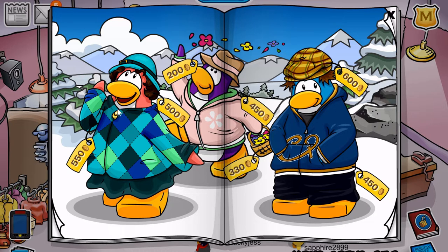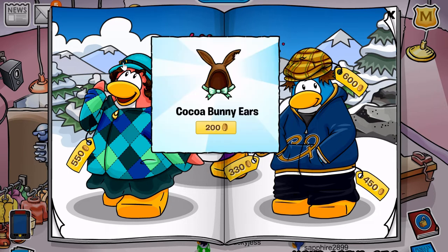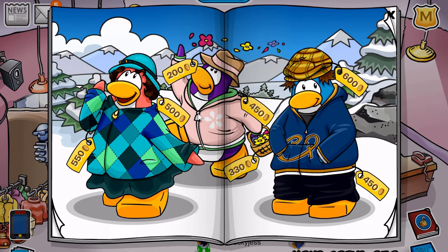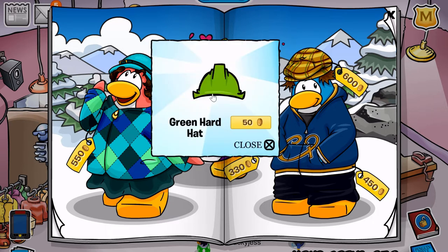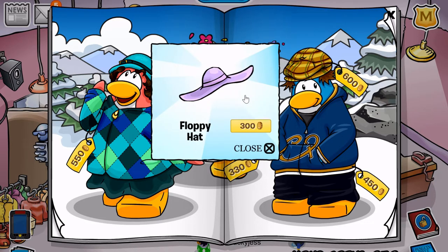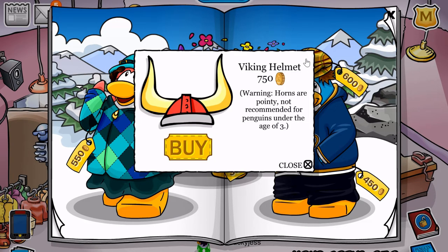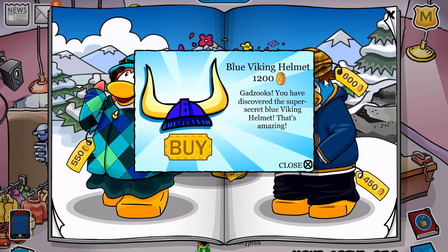I'm pretty sure there's like five cheats on this page, which is not normal. The first you can find is on this mountaintop — you can find the Cocoa Bunny outfit for 550 coins. If you click the hat buckle right there, you will receive the Cocoa Bunny Ears for 200 coins. The next cheat is located on this zipper — you'll receive the Green Hard Hat for 50 coins. If you click the trees in the background, you receive the Floppy Hat for 300 coins. And finally, if you click the little button in the middle of the hat, you receive the Viking Helmet for 750 coins, and if you click it three times you receive the Blue Viking Helmet for 1,200 coins.